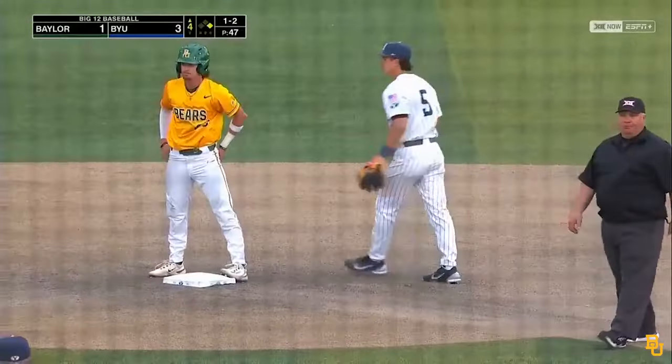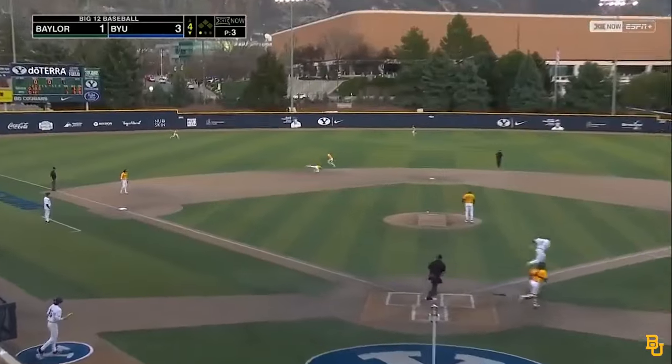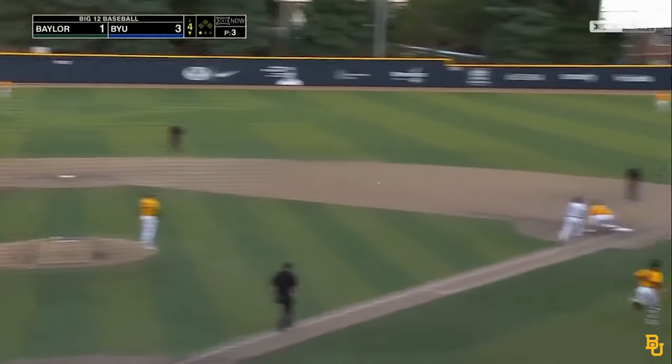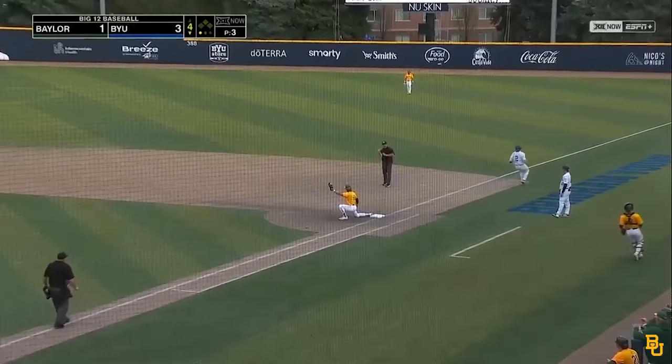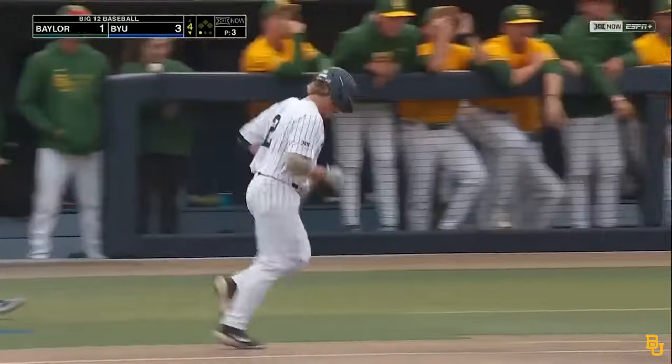And the count goes to two and two. Big Patrick Hale — and on the first pitch he sees, cut down by Kemp. And what a throw and play over at first base. Are you kidding me? Two down.